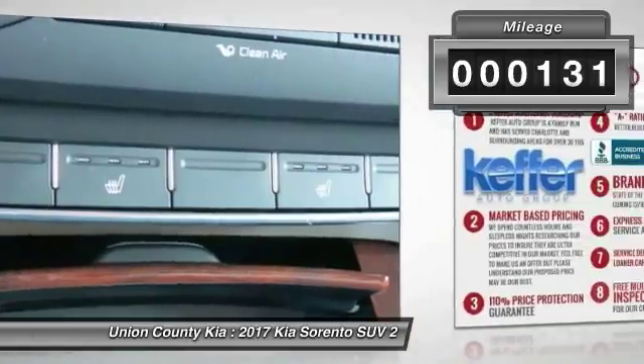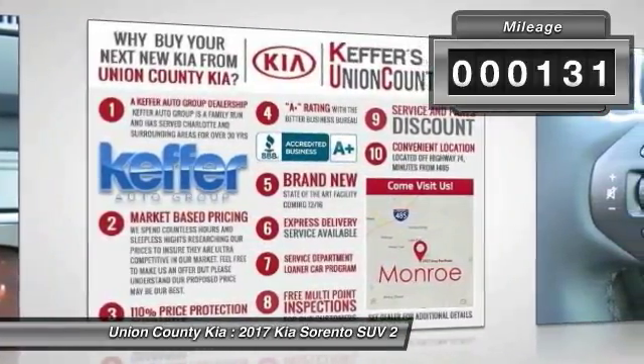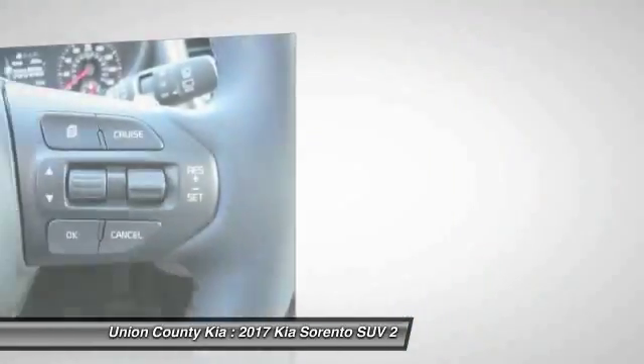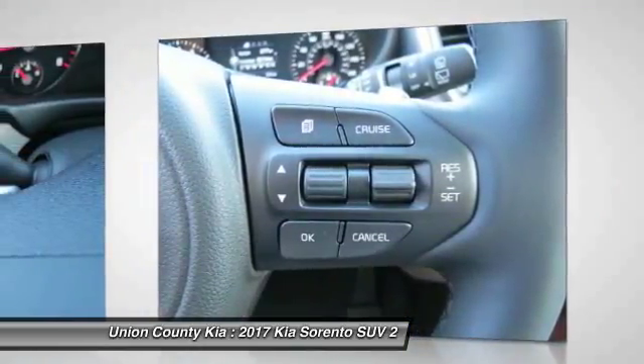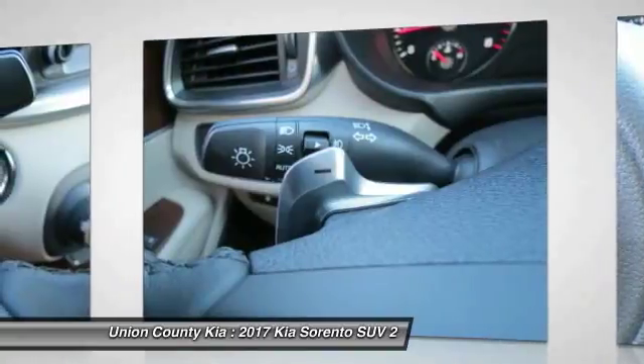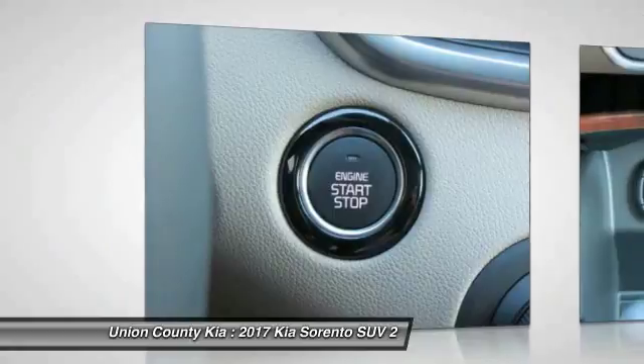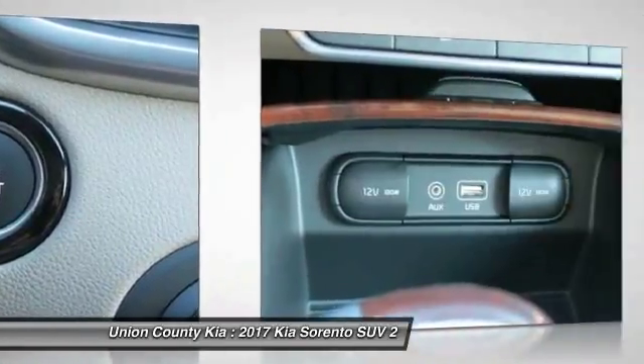This vehicle has less than 200 miles. Here are some of this vehicle's great options: traction control, anti-lock braking system, power passenger seat, Bluetooth wireless data link for hands-free phone, air conditioning, power steering, aluminum wheels, cruise control, FWD, hands-free communication.